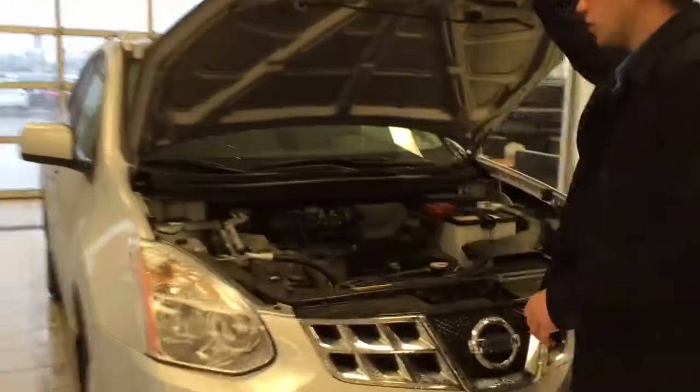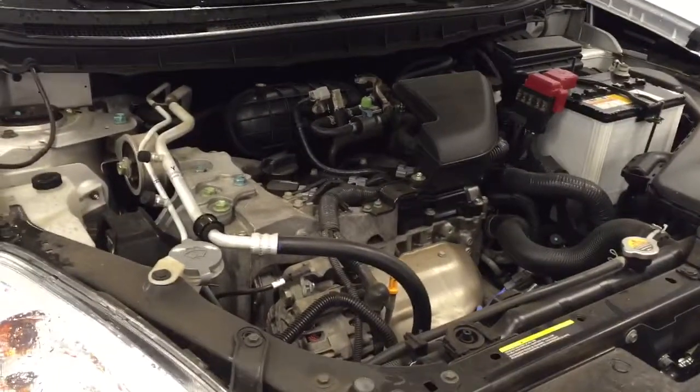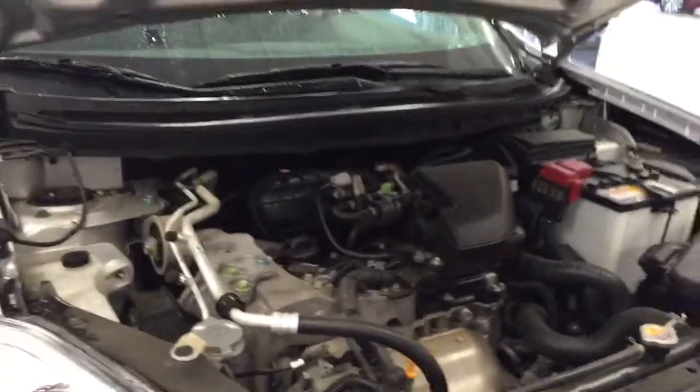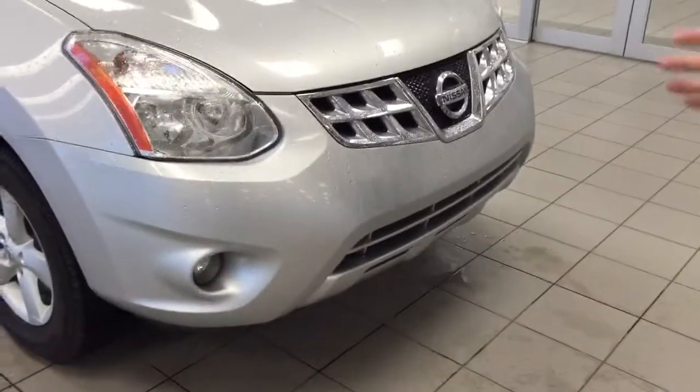Going underneath the hood, we've got a great 2.5 litre four-cylinder engine. I'm sure you've done your research — the fuel economy on this is unmatched and it's got great pep as well. All your simple servicing is nice and close, so when you just want to get something simple done, you can just tackle it and get it over with.